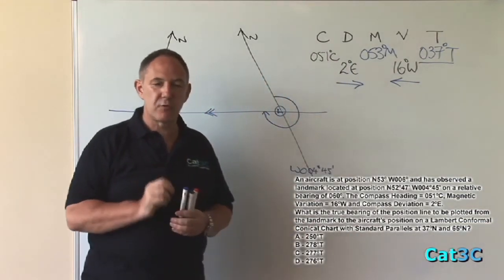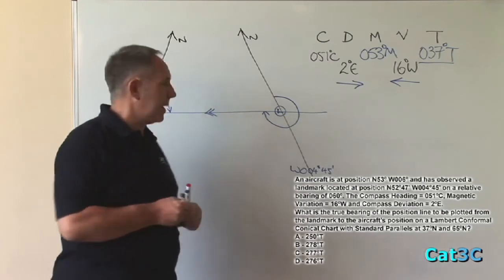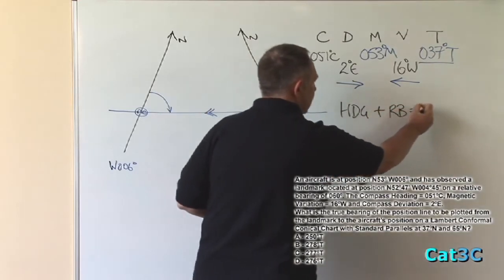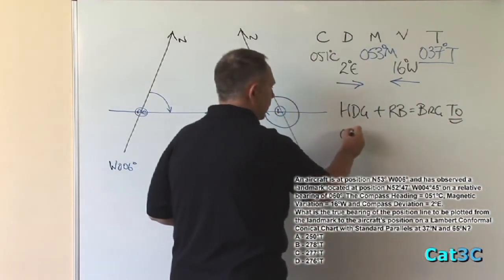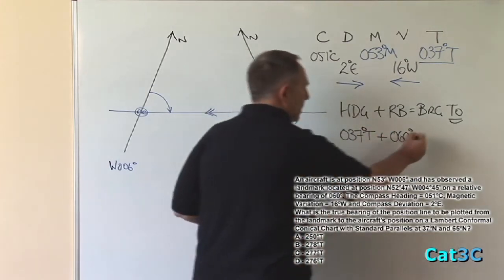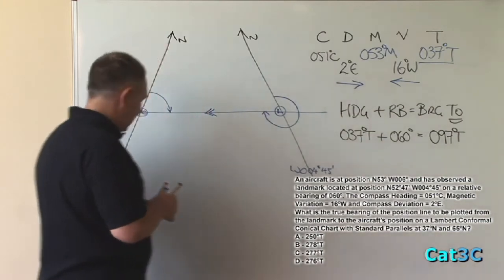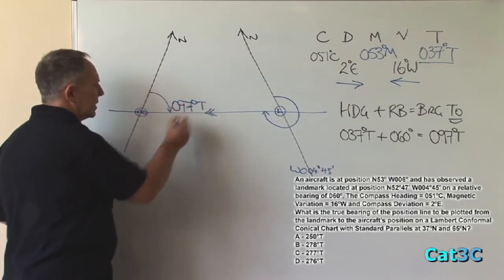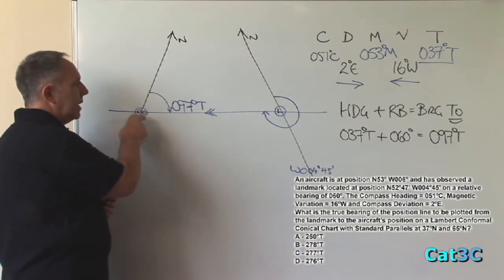What we need is the true bearing, and to find the true bearing we need to take the true heading plus the applicable relative bearing — heading plus relative bearing equals bearing. The heading we know is 037 true, the relative bearing we know to be 060 degrees; add them both together gives us a bearing of 097 degrees true. So this angle at this point is 097 degrees true — that's the angle measured at the aircraft in an easterly direction.